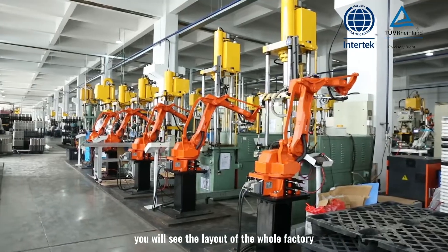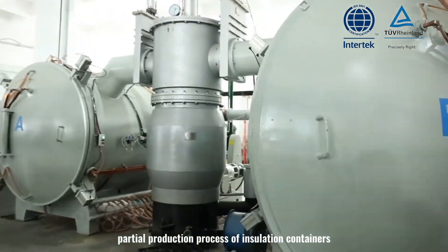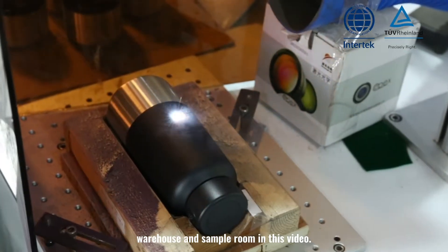You will see the layout of the whole factory, the partial production process of insulation containers, advanced machines and equipment, and the warehouse and sample room in this video.